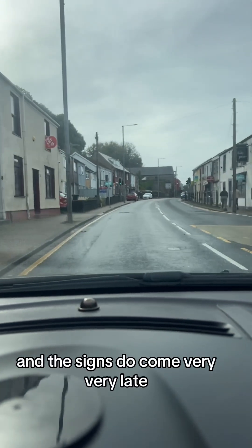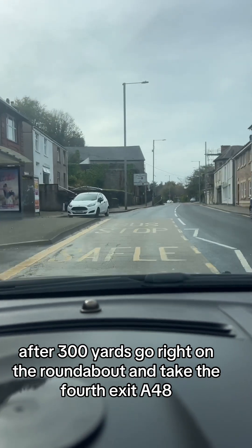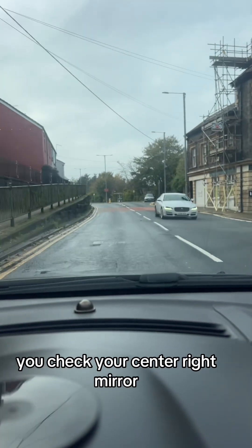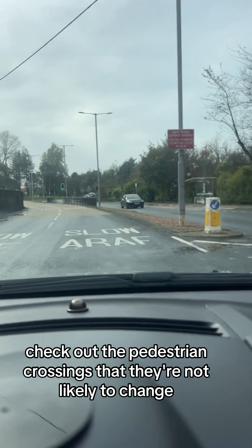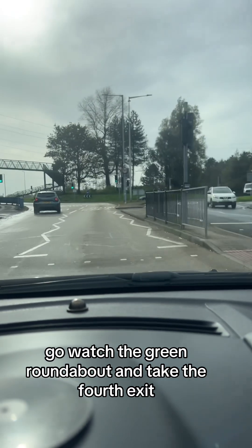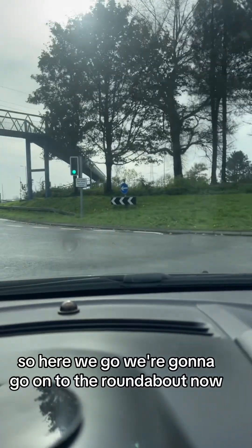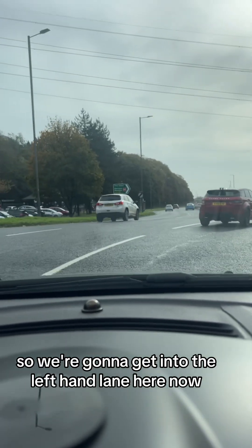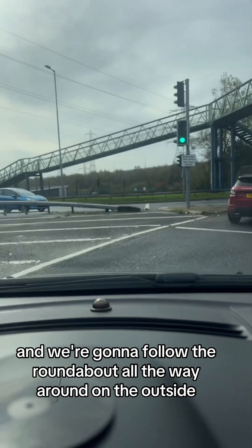The signs do come very, very late. Sat-nav: 'After 300 yards go right on the roundabout and take the fourth exit A48.' Just as you pass this junction — check your centre and right mirror, right indicator. Get into the right-hand lane, check the pedestrian crossings aren't about to change. There it is: M4 Swansea painted on the floor. Sat-nav: 'Go right on the roundabout and take the fourth exit.' There's the sign to the left of us. Here we go — onto the roundabout now, hugging it. Nobody coming from McDonald's on our left, so we get into the left-hand lane.